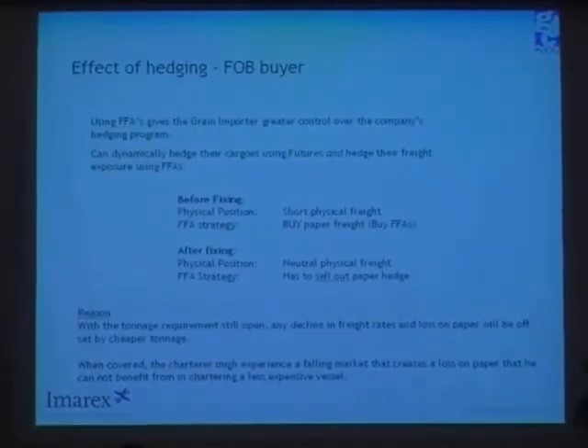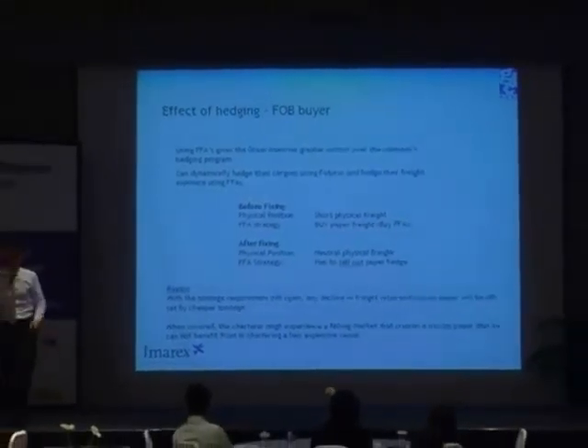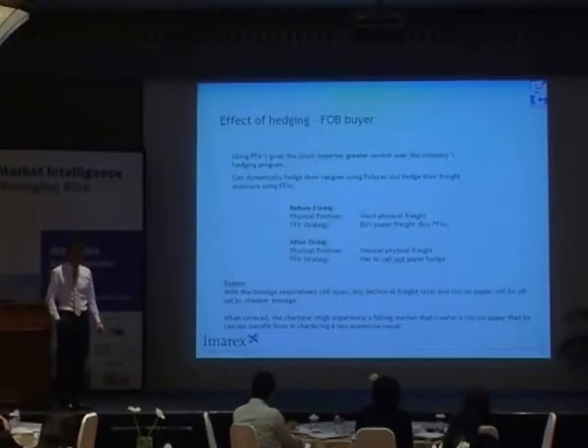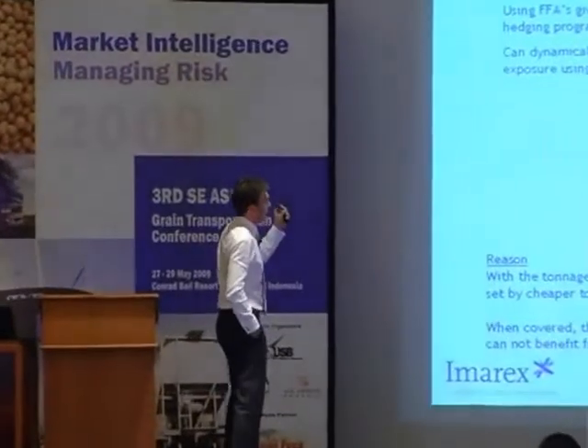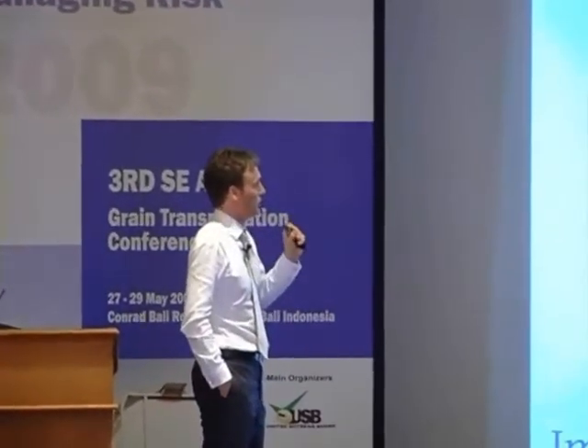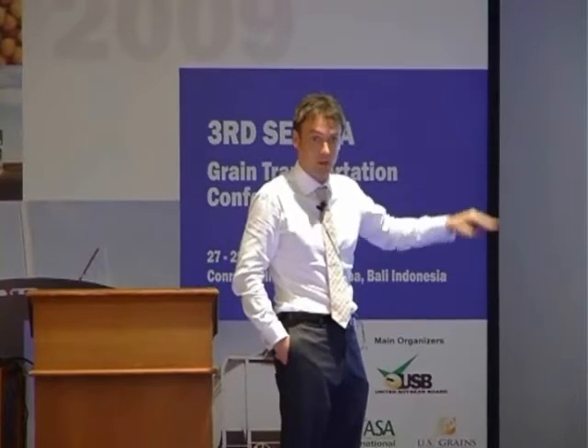An example of the FOB buyer. FFA can absolutely give the grain importer or soybean importer greater control of the company's hedging program because it can dynamically hedge every cargo using futures or options, whatever they want to do. Before fixing, the physical position is that the charterer is short physical freight. So he buys the FFA to become neutral. But after the fixing, three months later, he fixes his ship — he's neutral on the physical side and has no need for that freight shipment anymore. But he still has that long paper position that he needs to close out by selling it.